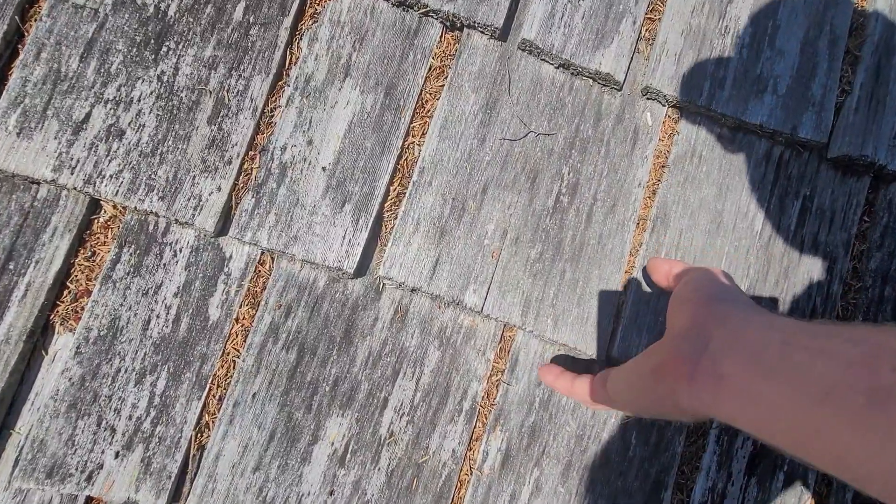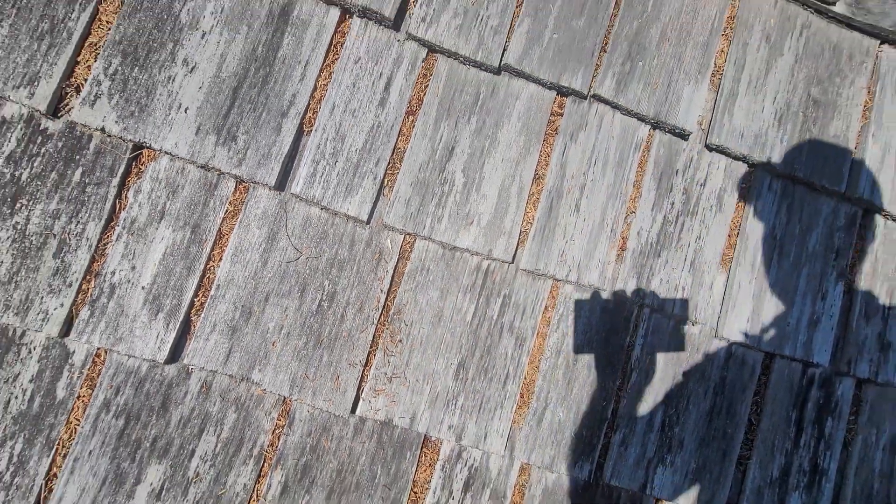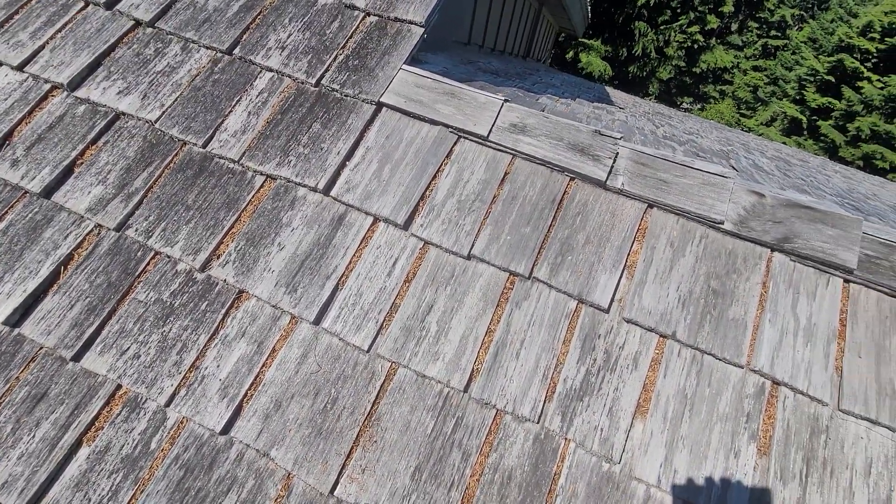Lots of checks — meaning cracked shingles — have been identified around the roofline, and lots of debris has been noted in between the courses of shakes as well.